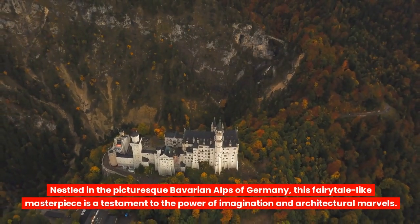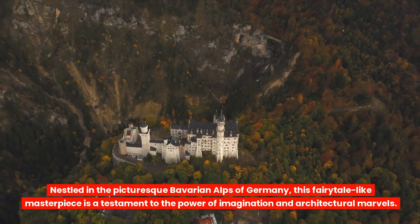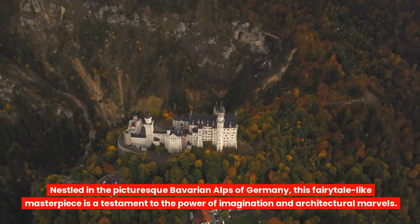Nestled in the picturesque Bavarian Alps of Germany, this fairy tale-like masterpiece is a testament to the power of imagination and architectural marvels.